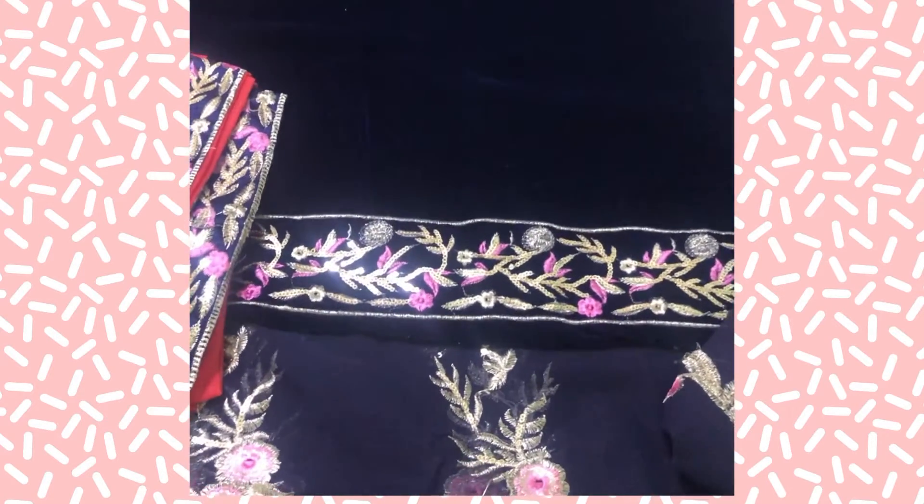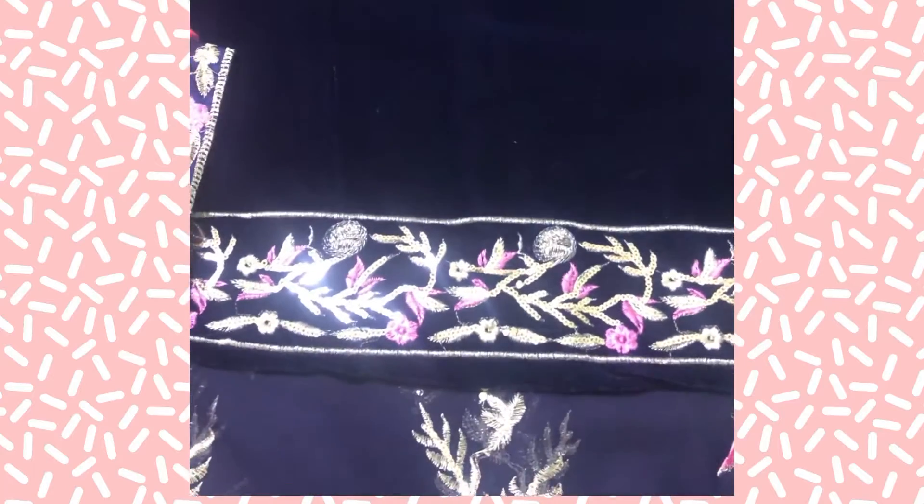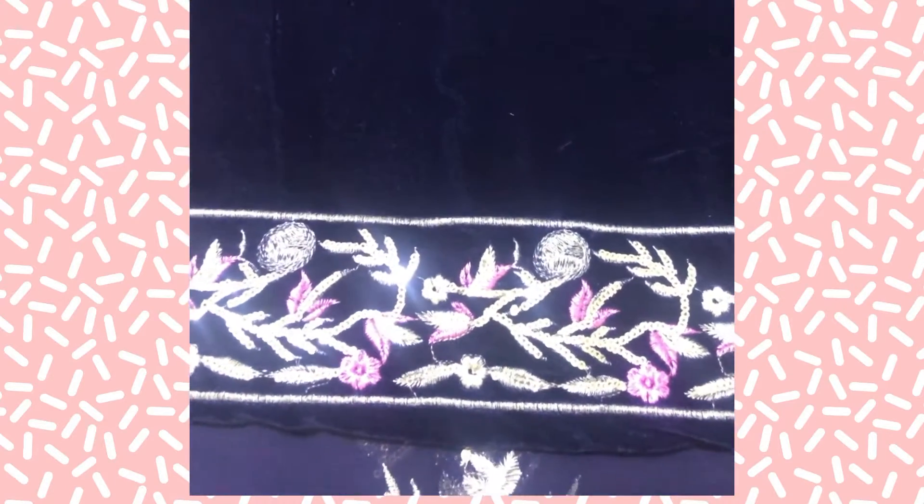Here I will show you the close-up of the dress. First of all, this is a very beautiful body. It is made in velvet fabric.